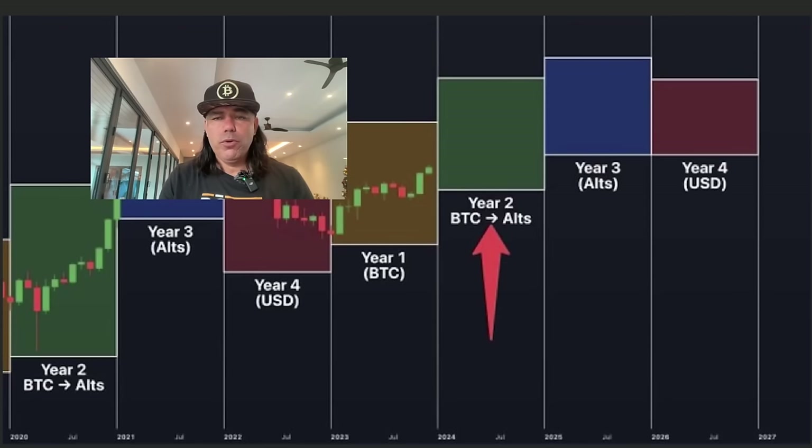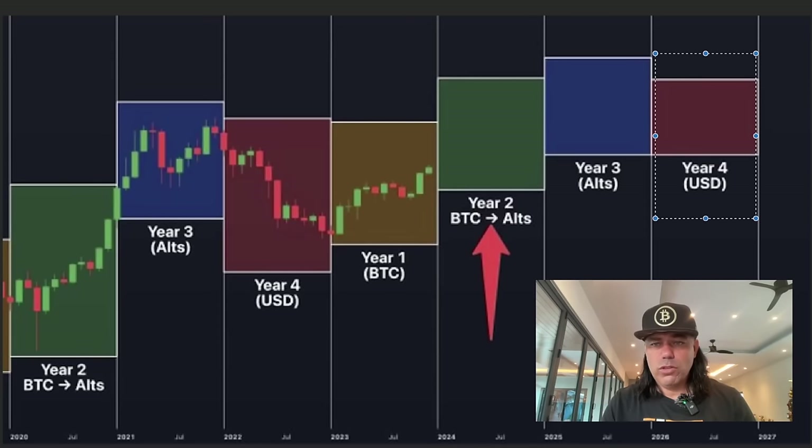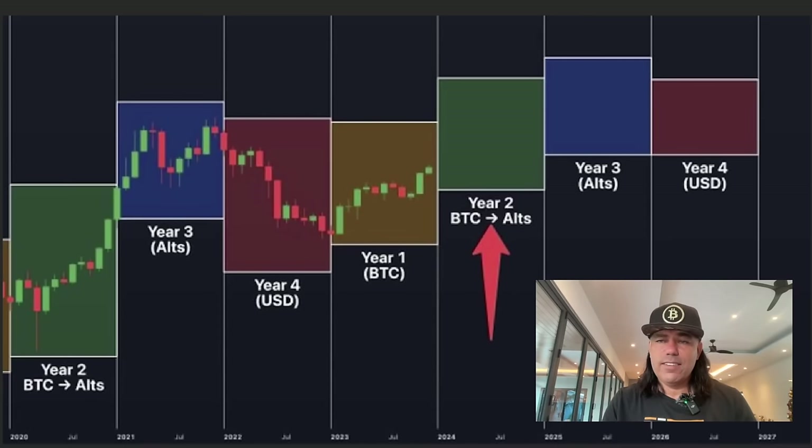Zooming out a little more, this chart shows you exactly how we will be moving — because we move like this every time. Year one, Bitcoin goes up. Year two, Bitcoin still outperforms the alts. Year three — that's 2025 probably — alts start to outperform Bitcoin. Year four will again be the bear market, 2026 to 2027. We are now nearing 2024, the year Bitcoin is going to outperform the alts. You should be in Bitcoin, with some alts for short-term profits, but your main portfolio should be in Bitcoin.